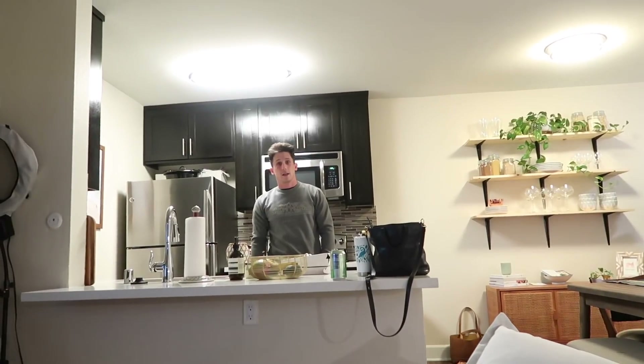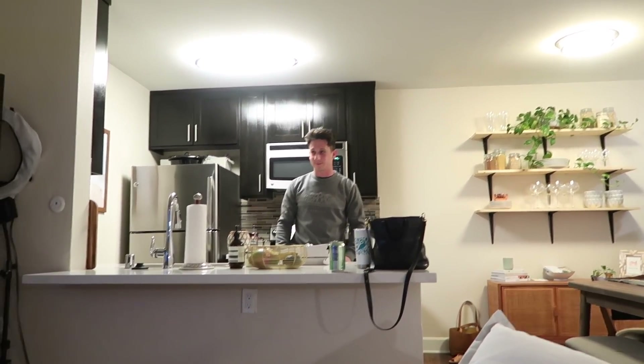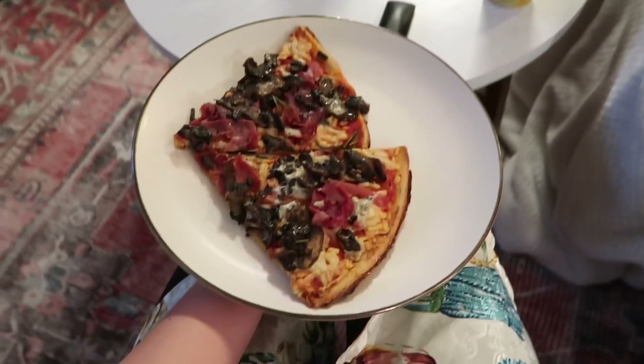Thanks for heating up the pizzas! This pizza feels a lot less expensive when we got two meals out of it. Brooke's hair is still so funny from football.